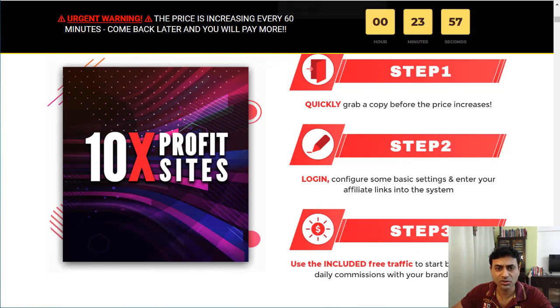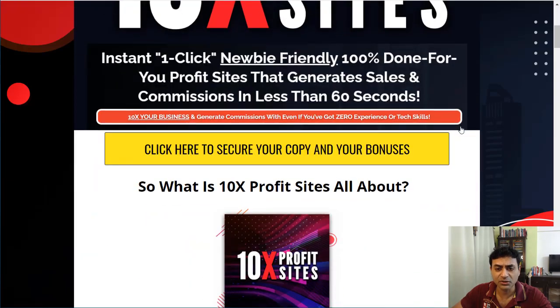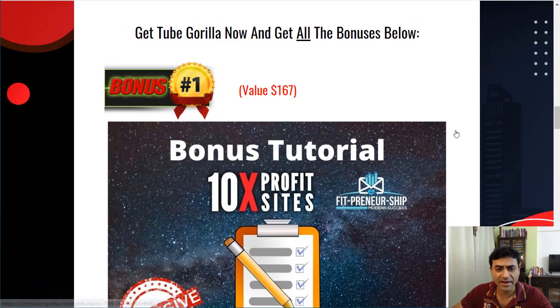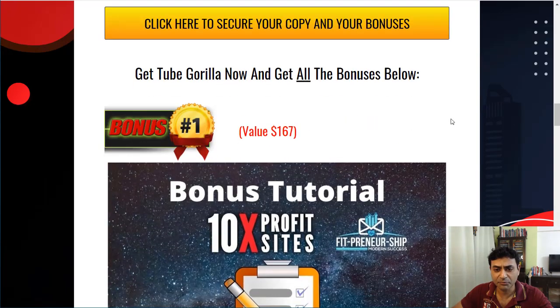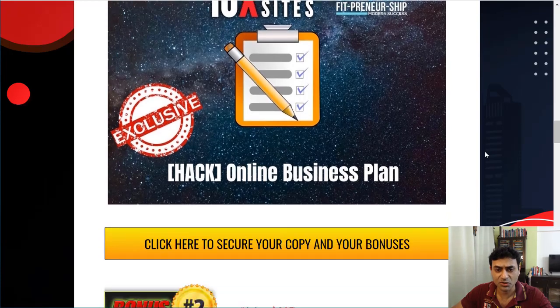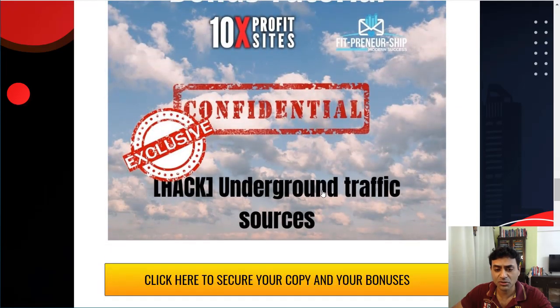Before we go deeper, let me show you the bonuses I'll offer if you decide to purchase through my link. First, I'm including help on how to set up a business plan and organize everything with 10x Profit Sites. I'm also including email marketing training — once you get people on your site, how you can sell to them and build your list.